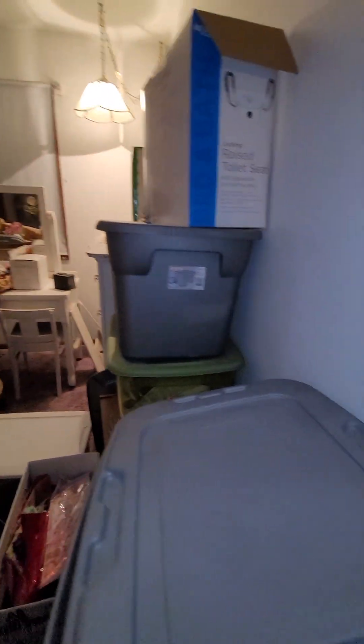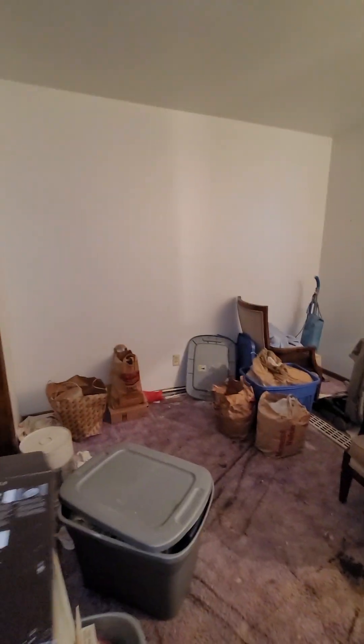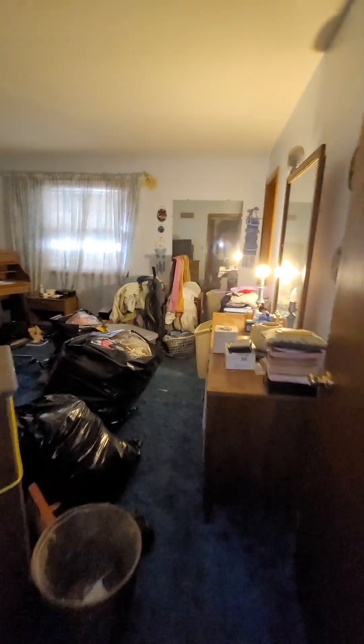Nice room, nice room. Nice bedroom — this is going to be the smallest room. Looking good — we got three bedrooms up, big living room, dining room, big kitchen.